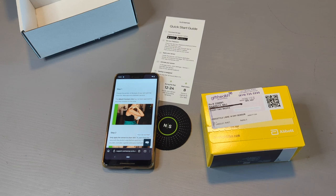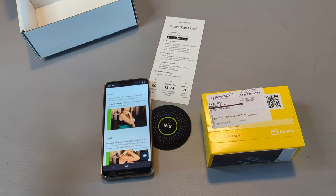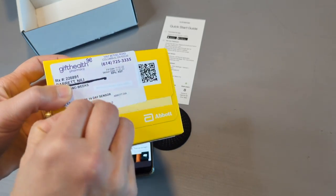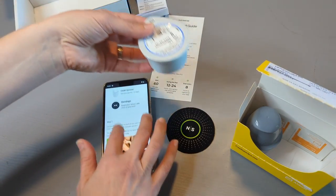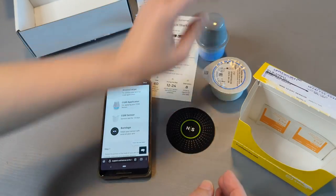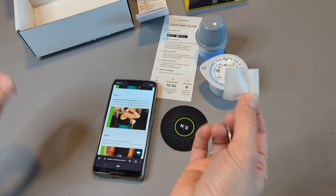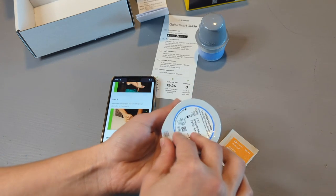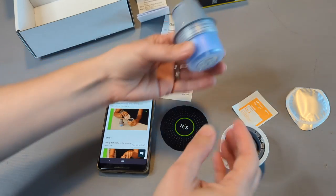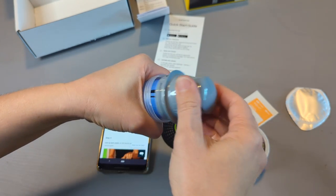I need to take off my sweater because I need my arm free. The only place the Abbott Freestyle Libre — which is the CGM brand — has been approved for is on the underside or back of the arm where there's the most fat. I'm going to open this up and get everything laid out before I get started. So this is the sensor itself, this is the applicator, and there are a couple of alcohol wipes. I'll go ahead and wipe the spot on my arm where I'm going to put the CGM.